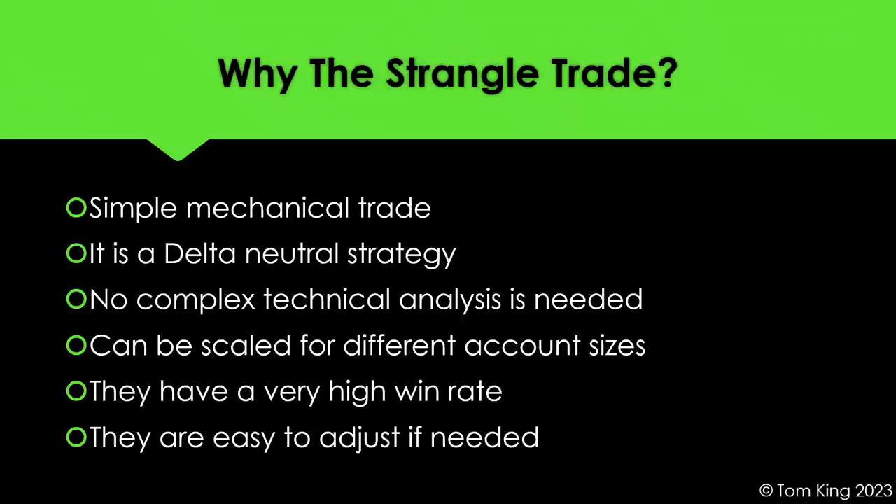Strangles can be scaled for different account sizes, from $10K all the way up to millions, and you can scale them across multiple products. Strangles have a high win rate, especially the way I trade them. They're also pretty easy to adjust if needed, though I'm not a big fan of adjusting. I don't subscribe to rolling the untested sides in or out — as many times as you do that, you can get whipsawed. Put it on, have a set of rules, take it off, make your money, and keep your life simple.